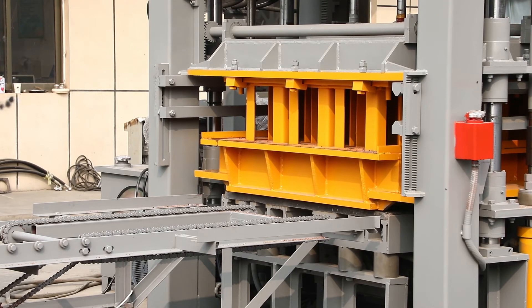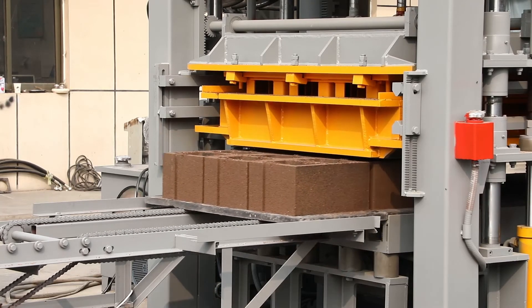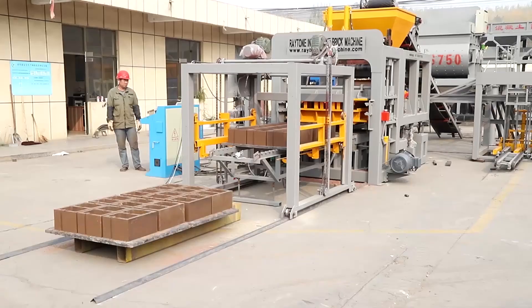Finally, the green blocks are stacked to three to six layers by the stacking machine, then transported to the curing area for curing by forklift.